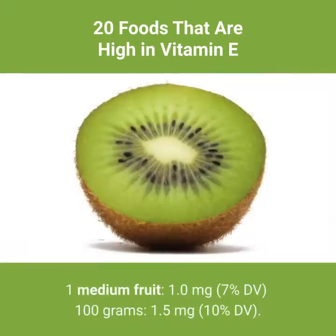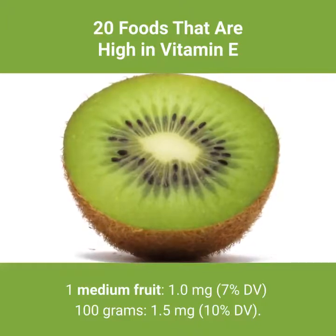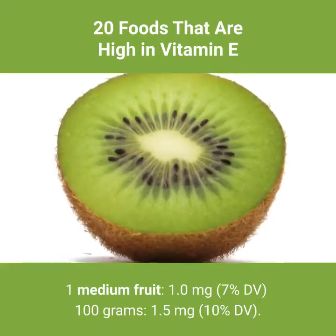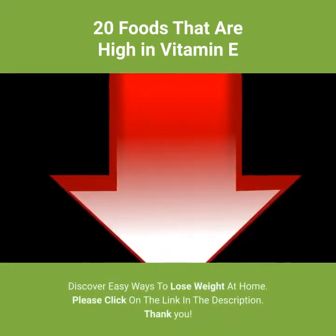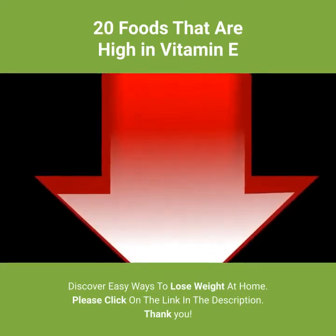Number 20: kiwi fruit — 7% DV per serving. 1 medium fruit: 1.0 milligrams, 7% DV. Per 100 grams: 1.5 milligrams, 10% DV. Discover easy ways to lose weight at home — please click on the link in the description. Thank you.